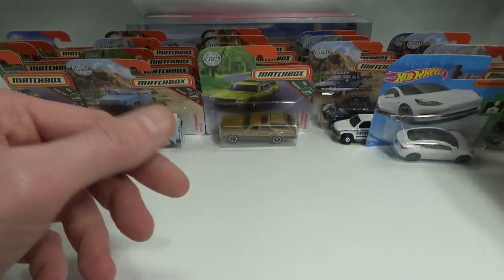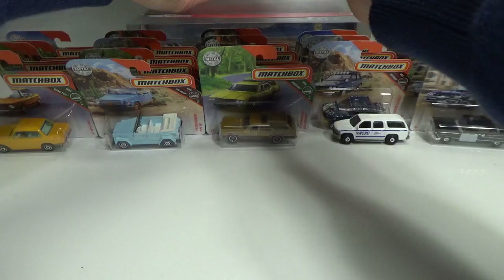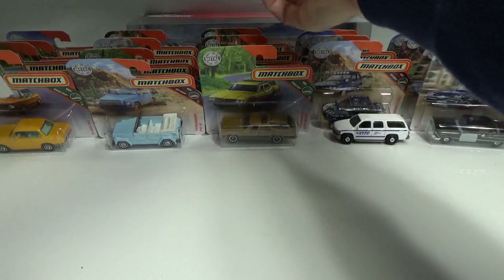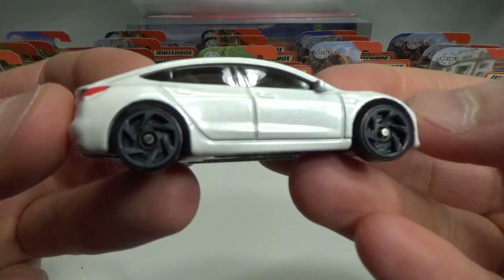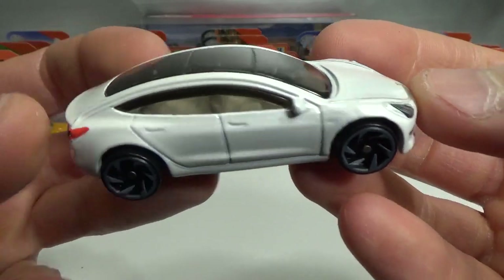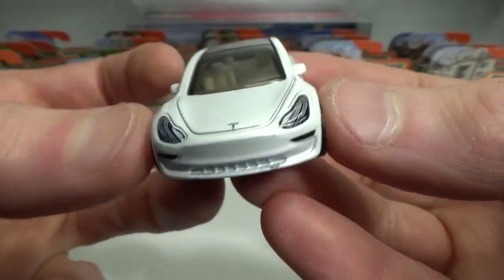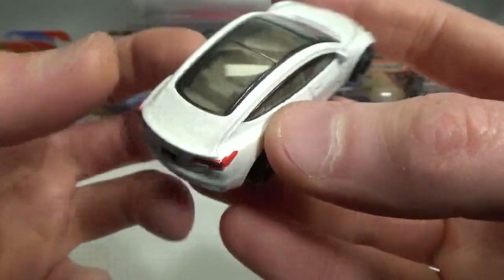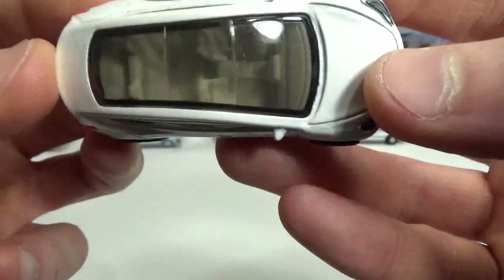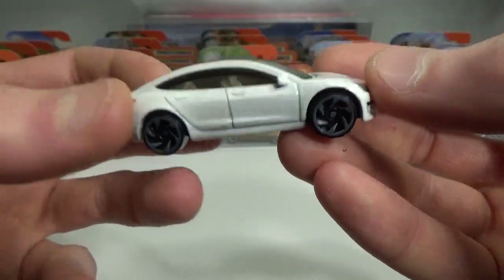And then the Tesla Model 3 in white. It's got the grey rims, headlight and daylight tempos that are pretty well done, and a completely see-through roof. Very cool.